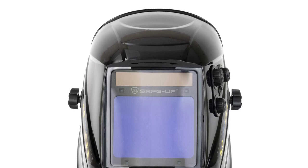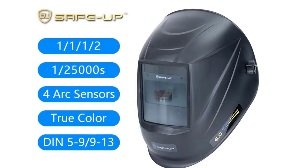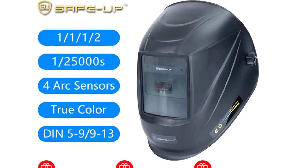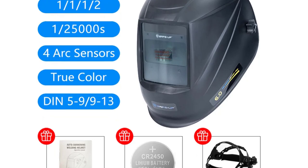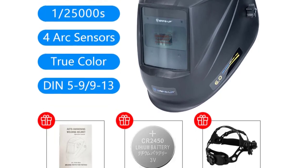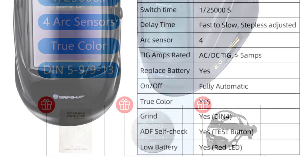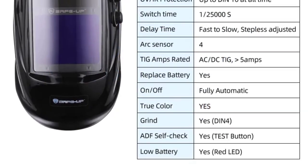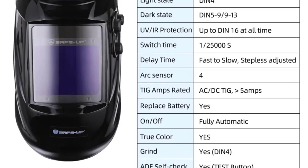Wearing a welding helmet for extended periods can be tiring and uncomfortable. The Safupe UN109 addresses this concern brilliantly. The helmet is made of lightweight yet durable PP material, which reduces fatigue during long welding sessions. The headgear is adjustable to provide a secure and comfortable fit, and the viewing area of 100x97mm offers a clear and unobstructed view of your workpiece.